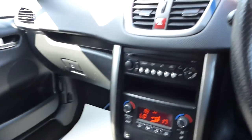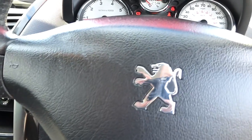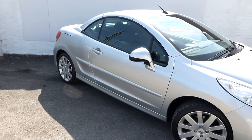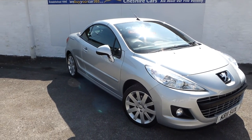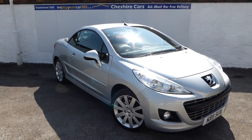So that's the 207cc GT, 27,800 miles, available now from Cheshire Cars. We're open seven days a week — we just ask that at the weekends you telephone first before arriving so we can make appointments. All together a very very attractive car. Thanks for watching the video and we hope to hear from you either by email or by telephone very soon — thank you very much indeed, have a great day.